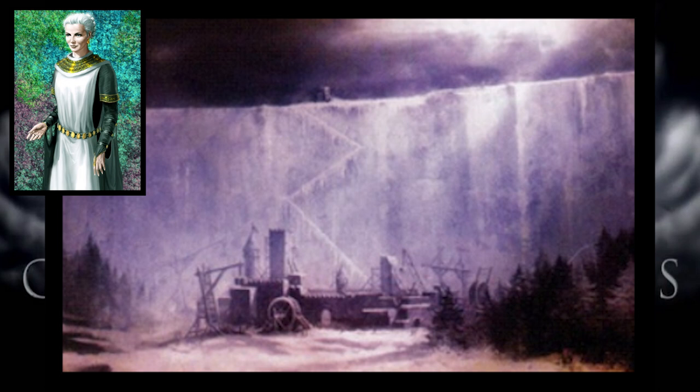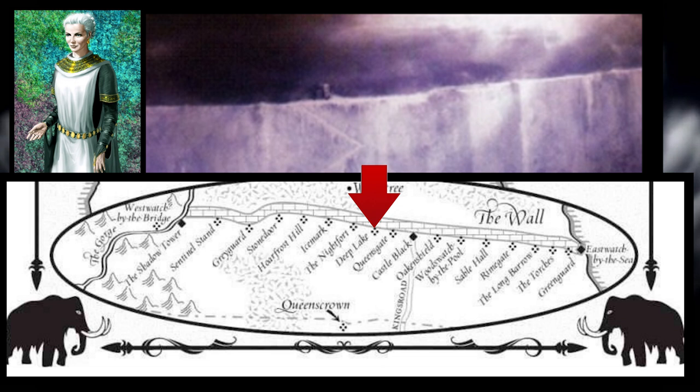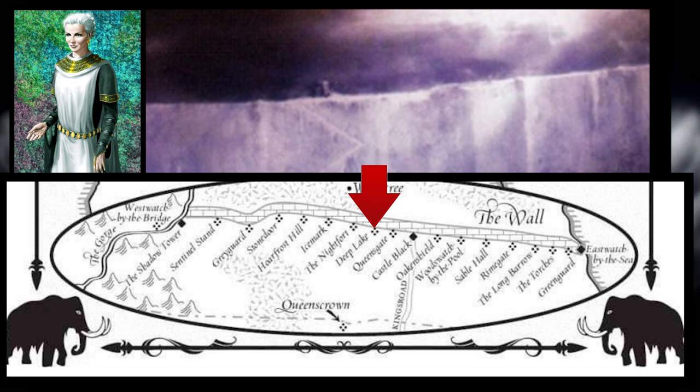Despite this castle being the oldest, greatest, and chief seat of the Night's Watch at one time, eventually Alysanne Targaryen gave the Night's Watch jewels to pay for the construction of a new castle, Deep Lake. As the Night's Watch had decreased in size, the Nightfort was too costly and large to maintain. So Deep Lake served as its replacement, and they abandoned the Nightfort 200 years ago.